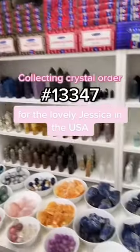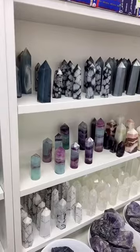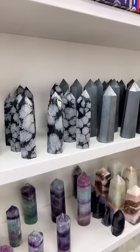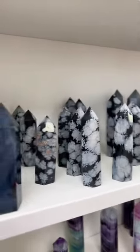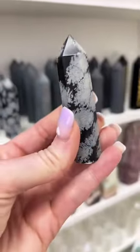Welcome to our crystal shop. Today we are collecting a gorgeous crystal order for the lovely Jessica in the USA. Thank you so much for your kind words and well wishes about our new office, Jessica. I can't believe we're moving again, but it's even bigger, which is very exciting. And I'm so pleased that you enjoy watching our videos.